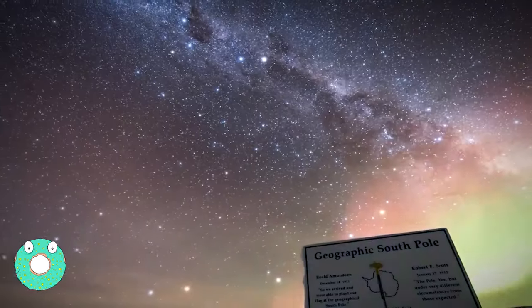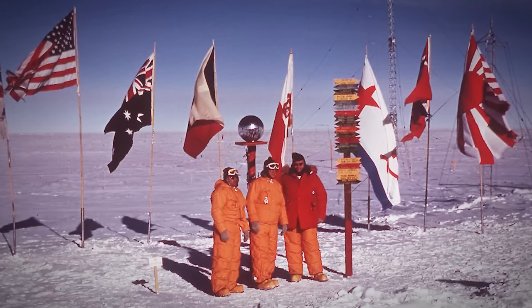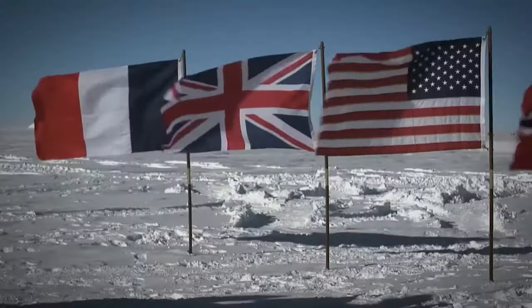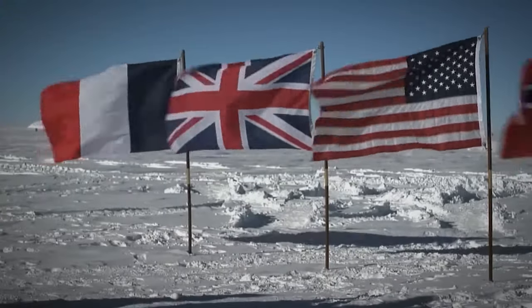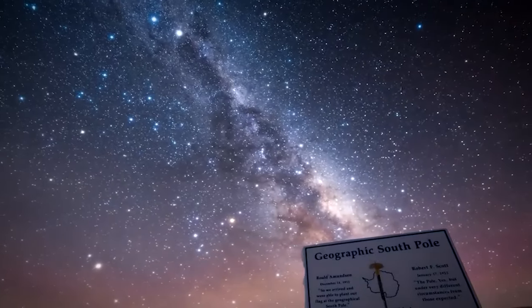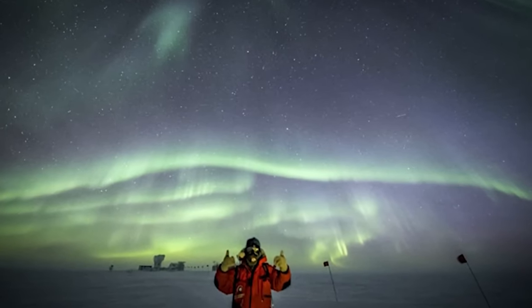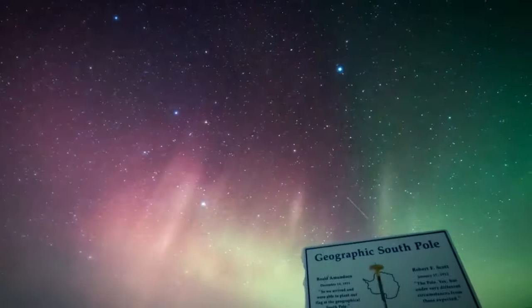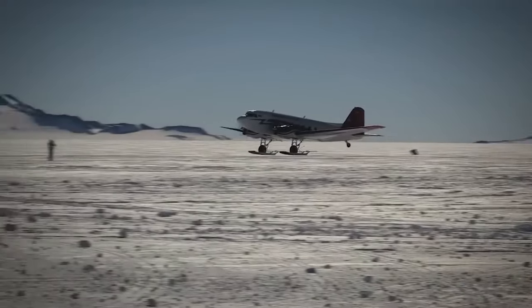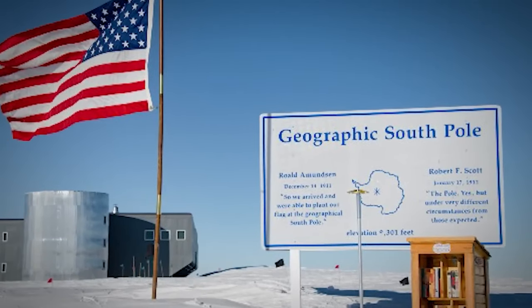First to the South Pole: In 1911, the South Pole was the ultimate prize in a race between Norwegian Roald Amundsen and British explorer Robert Falcon Scott. On December 15, 1911, Amundsen and his team became the first people to reach the southernmost point on Earth. The journey was a remarkable physical achievement given the extreme temperatures, winds, and elevation of Antarctica — and the story is made all the more gripping by the fact that Amundsen beat Scott by 34 days.